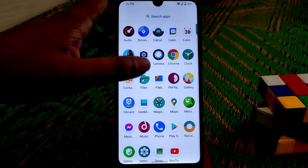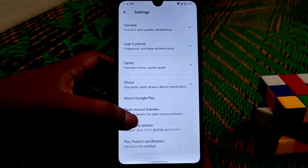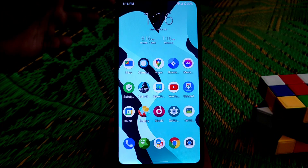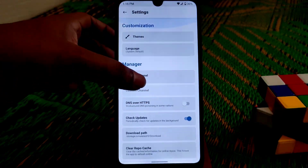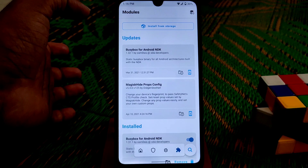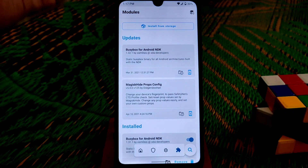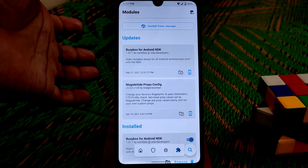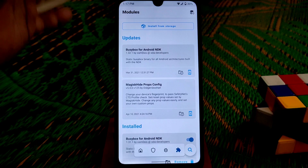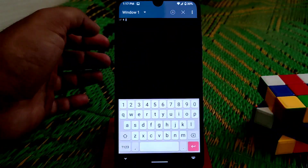The Play Store is also not certified, so clearing storage or clearing cache won't fix it. We need to follow a specific process that requires some flashable files: BusyBox for Android NDK, and MagiskHide Props Config, which you can find in the Magisk Manager modules section or download from Google. If you need the files, comment below and I'll drop the link. Install both files, then open the Terminal.